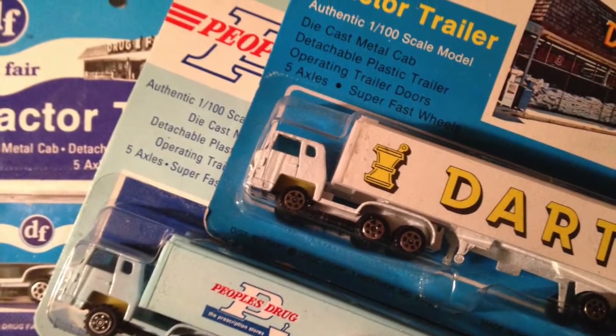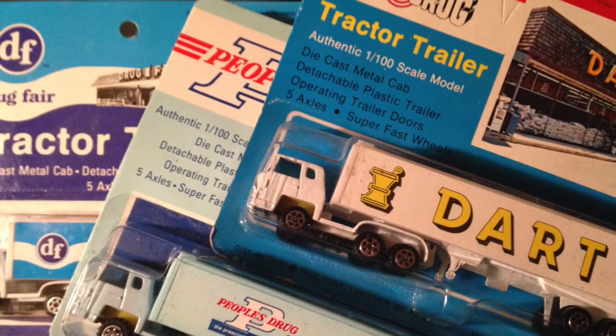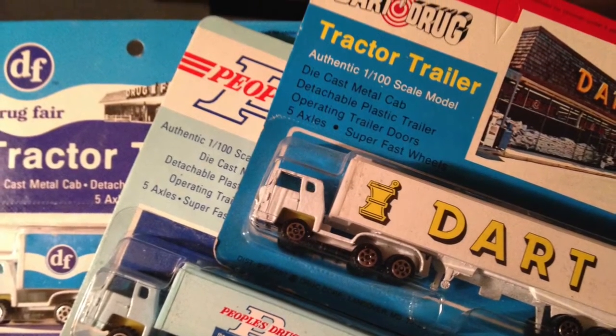Due to space, we didn't include some that are still in their original packages, but here they are just as you would have bought them in the store years ago.